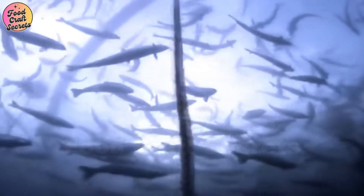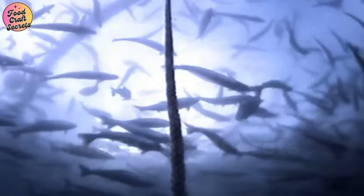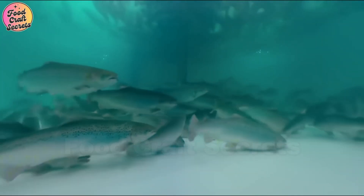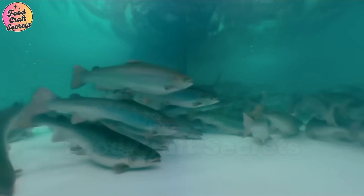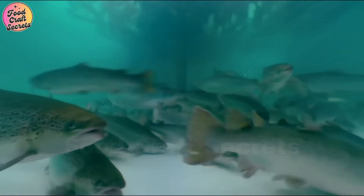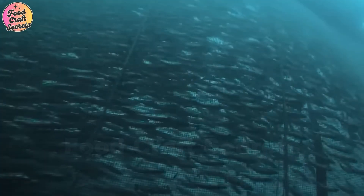At a certain stage, when the salmon have reached the optimal size, one of the most crucial processes begins: harvesting. Each fish is carefully evaluated to ensure it has developed to perfection, meeting the ideal standards in color, firmness, and quality. This is not just a routine harvest — it is a meticulously planned process that requires skill, efficiency, and respect for nature.